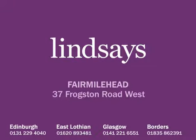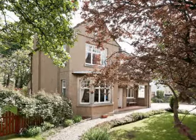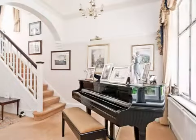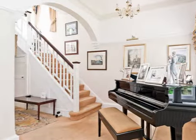37 Froxton Road West is an extremely impressive detached villa which provides spacious and well-presented family accommodation over two floors, with large driveway, garage, and beautifully maintained enclosed private gardens. The accommodation comprises a welcoming reception hall and elegant sitting room.